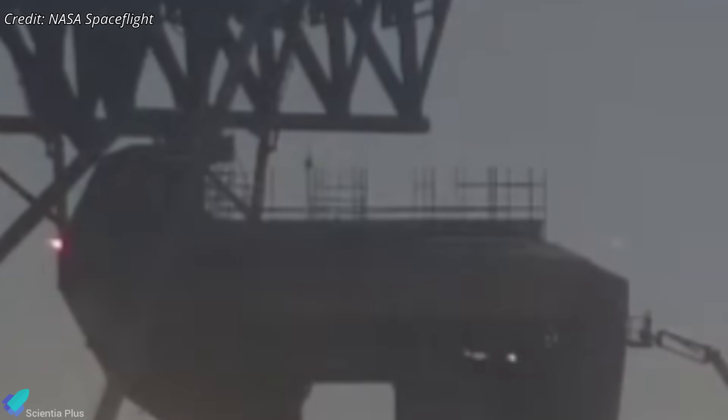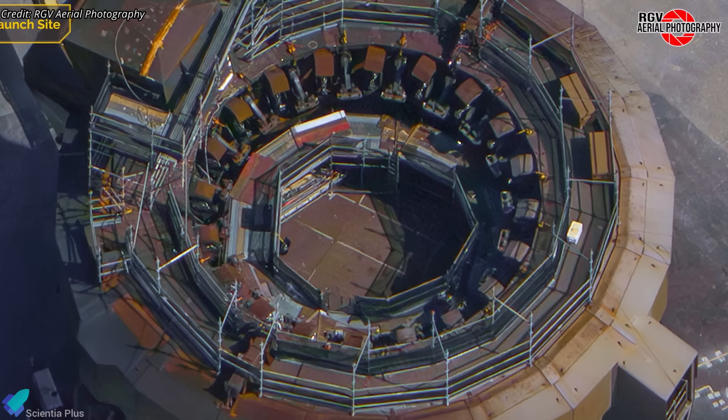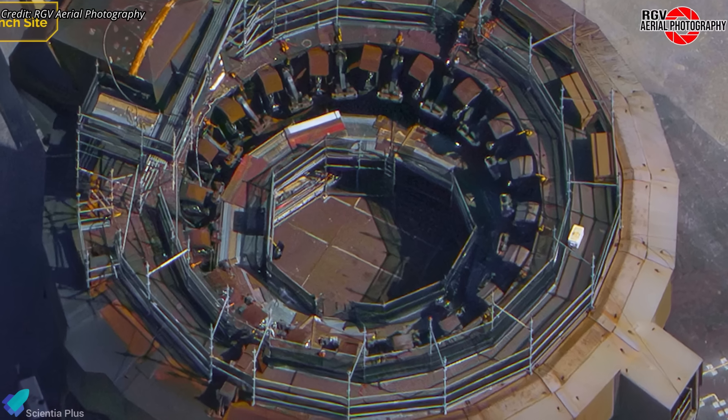To accommodate the new configuration, SpaceX has removed all booster hold-down clamps from the OLM. This clears space for the modified stand and allows installation of new fluid and electrical interfaces required for Starship.